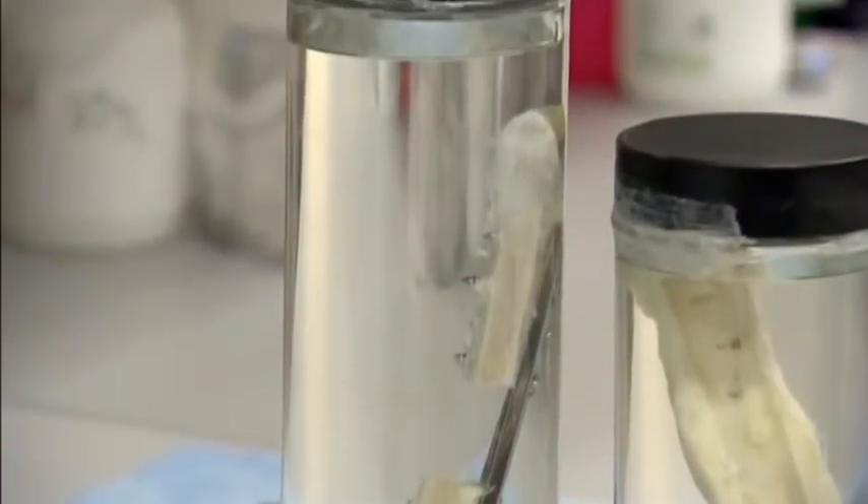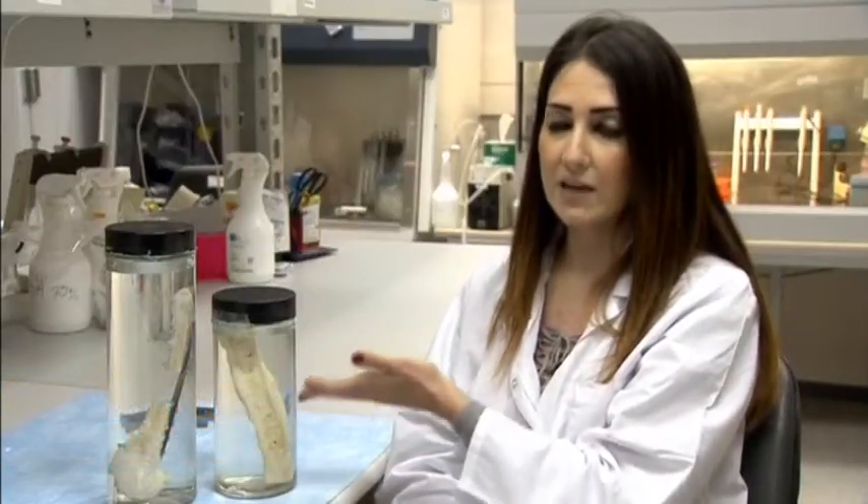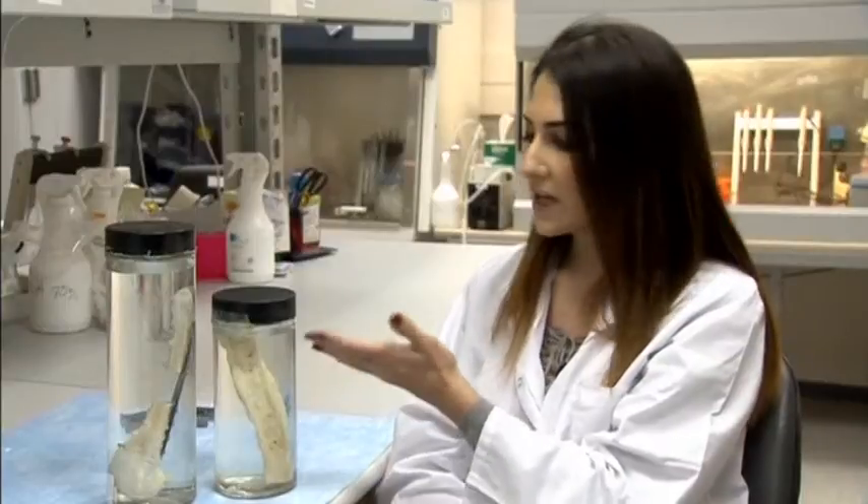We inject our semi-solid product inside of this defect, and here we can see 12 weeks later that the bone is functional. We can see a full bone, a whole bone, which is strong and hard and functional. What we inject is a live bone.